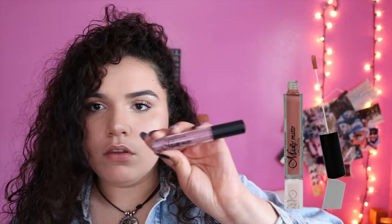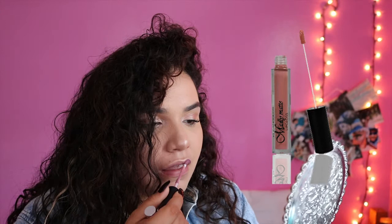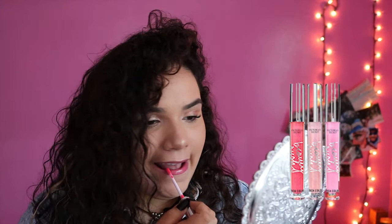Now we're moving on to the lips. I've been loving this Queen Color matte lip — it's a lip matte. But then I was like, let me go in with a lip gloss too, because when I have a lot of highlight and no heavy contour, I like going in with the gloss. I went with pink and I actually really liked how this turned out.